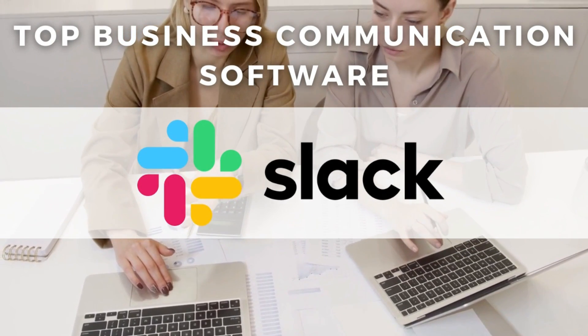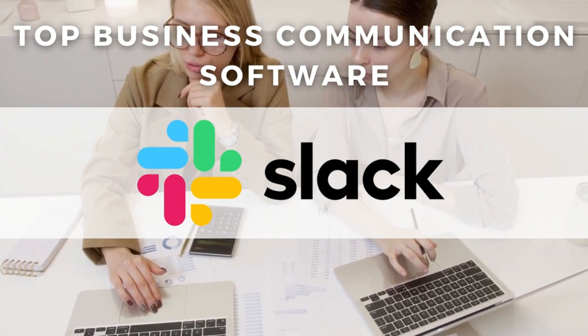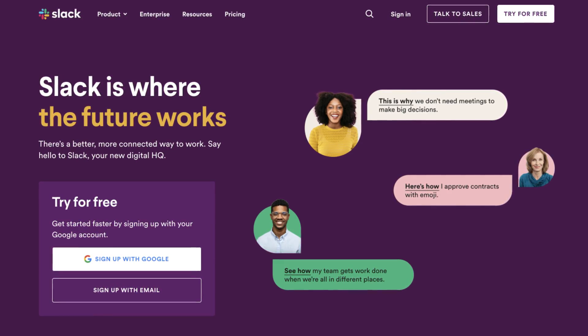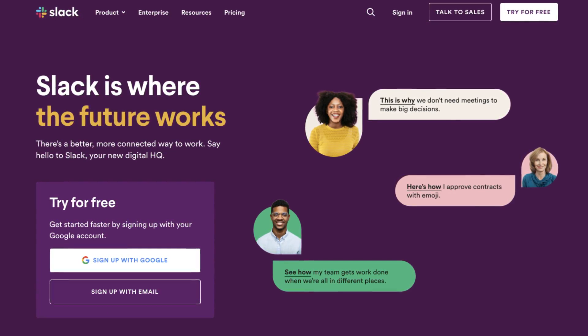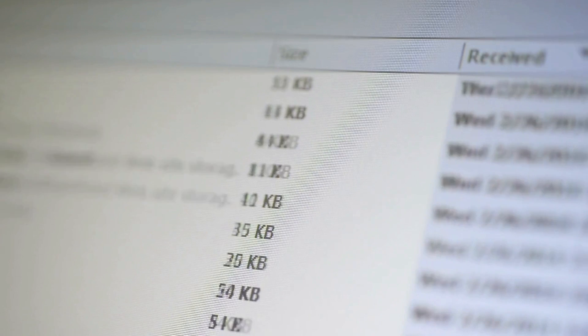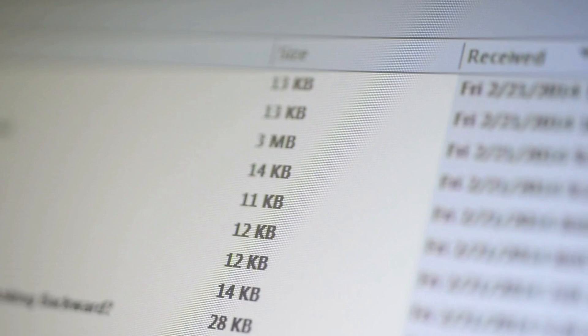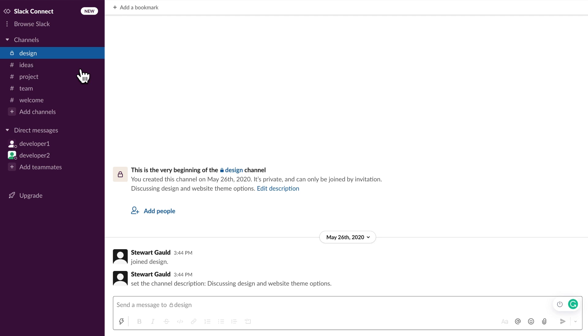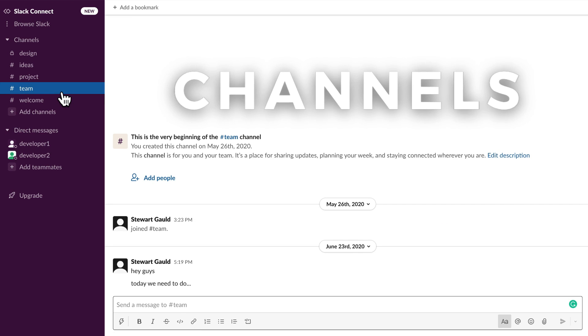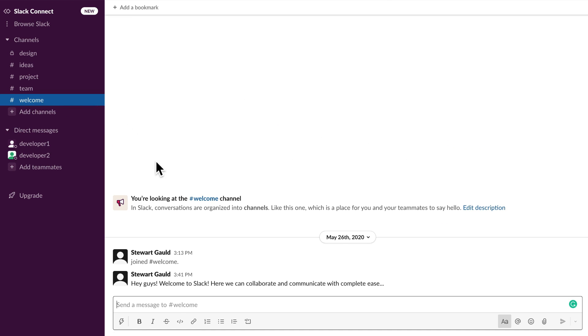First on our list of the leading communication tools for small businesses is Slack. This is a communication platform now owned by Salesforce that offers a free plan, ideal for small teams looking to completely shift away from messy emails to more organized and categorized chat groups called channels. Slack allows you to create a workspace and then manage multiple channels for different topics, projects, and departments, and you can also send private messages to your team members.